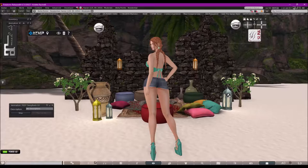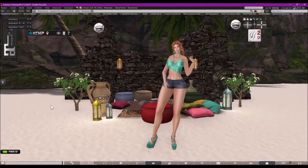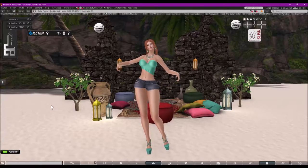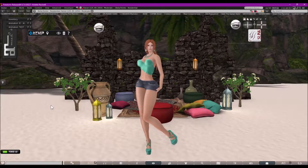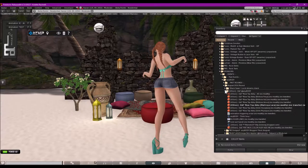The shorts I'm wearing are Cheeky's exclusive at the Anybody event, called Connie Jean Shorts. They are original fitted mesh made to fit Maitreya Lara, Slink Physique, and Slink Hourglass bodies. For classic bodies, there are five standard fitted mesh sizes ranging from extra extra small all the way up to large. The five colors are all sold separately and there is a demo available to try on before purchase. The color I'm wearing is light blue.